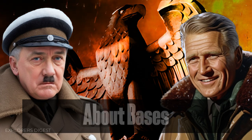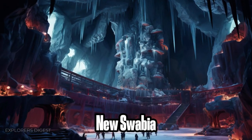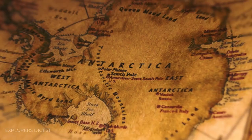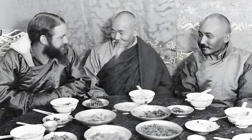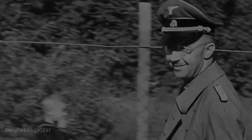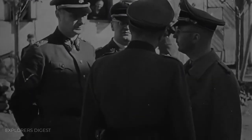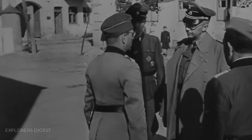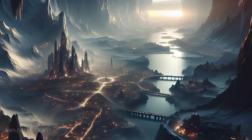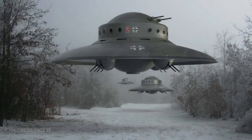Some researchers claim that the Nazis established two secret bases in Antarctica: New Swabia and New Berlin. It is suggested that the Nazis could have acquired knowledge about cavities in the Antarctic ice shelf from their expedition to Tibet. Considering the Nazis' fanatical devotion to occultism and ancient knowledge, such a turn of events doesn't seem entirely implausible. Some theorists even claim the Nazis discovered ancient alien technology buried under the Antarctic ice and used it to develop anti-gravity craft called flying saucers.